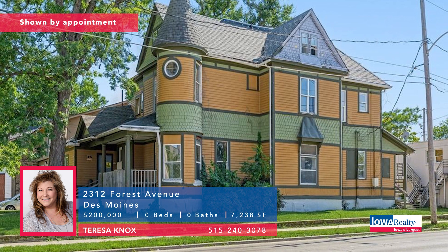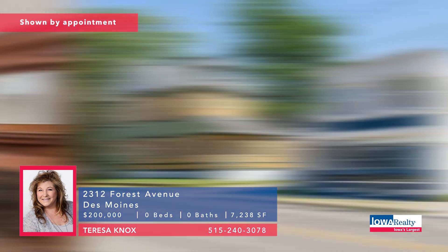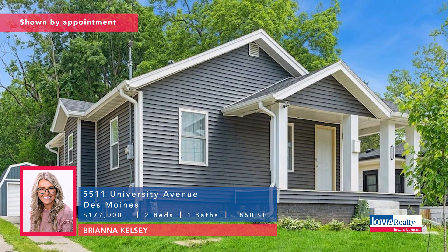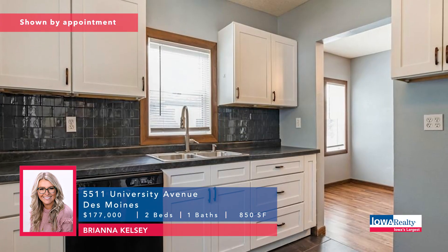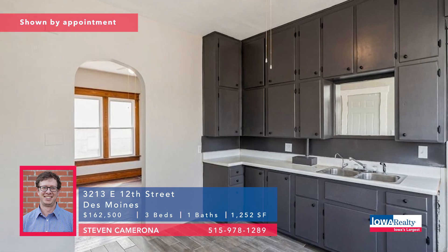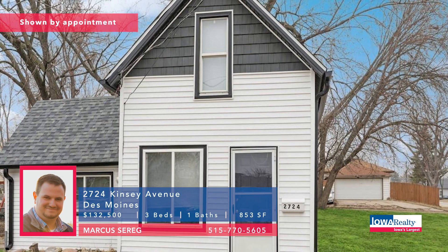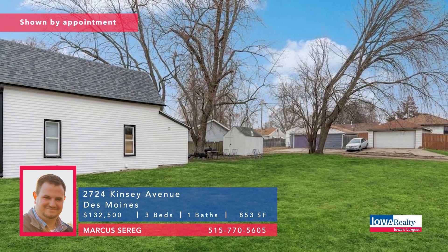Calling all investors — Teresa Knox says take a look at the potential here. An amazing Queen Anne Victorian that needs to be restored, comes with a separate two-story office building and a couple of apartments, east of Drake University, $200,000. Brianna Kelsey from Iowa Realty with a two-bedroom renovated Waveland bungalow — nice kitchen, new floors, new cabinets, new siding, new roof, new windows, updated bathroom and bedrooms, good location, $177,000. Steve Camarona — move-in ready home in your budget, priced at $162,500, brand new roof, new water heater, plumbing in working order, light fixtures updated, fresh paint. Marcus Sareg: why rent? Could be an investment property. Three bedrooms, nearly a thousand square feet, remodeled bathroom, lots of updates including heating and cooling, $132,500.